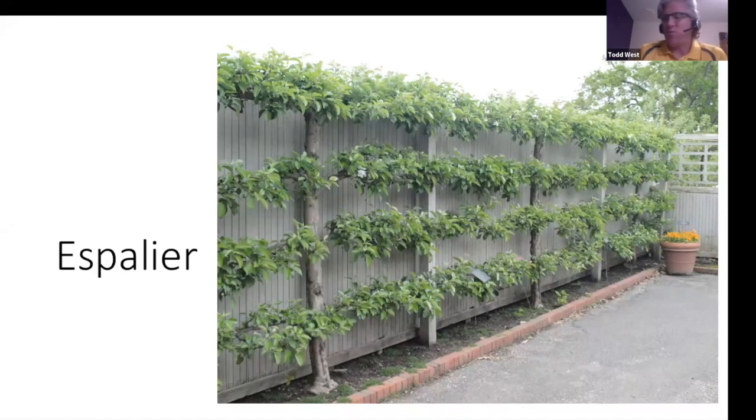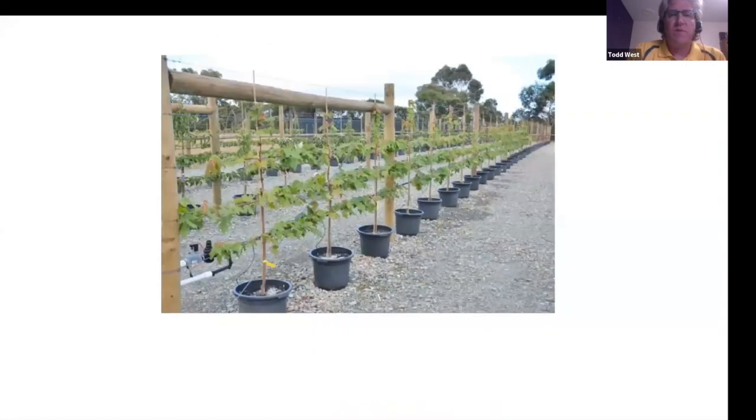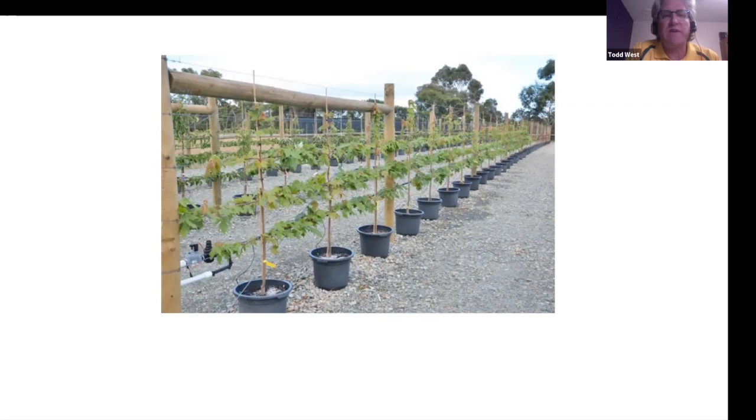Now getting into some woody stuff — espalier is where you can really fit plants into tight spaces. It adds a neat aesthetic component and a great conversation piece. You can buy them pre-made, produced in the nursery with arms already trained. There are different types of espalier: horizontal cordons or arms are typical for apples and pears, while for plums and apricots you want more of a fan style, because of the branch angles and what the plant can handle.